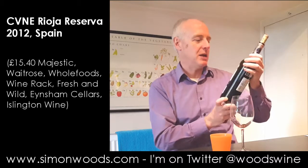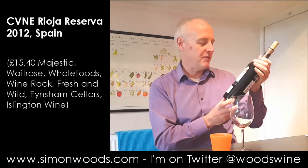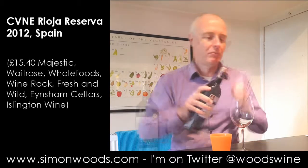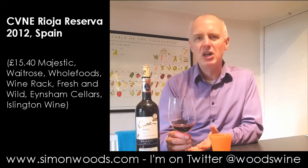Hi there, Simon from SimonWood.com. I have a Rioja next to me — Cine Rioja Reserva 2012 — and there's a gentle, spicy, youthful earthiness about this, quite a lot of red berry.